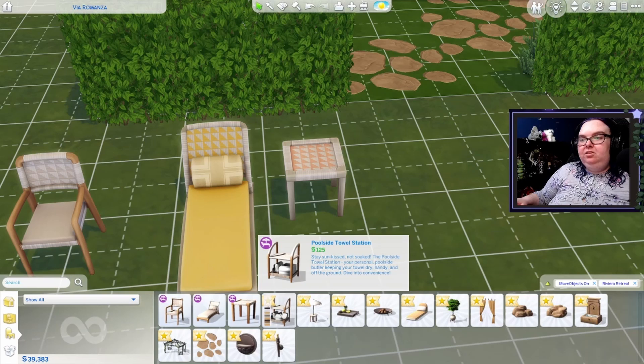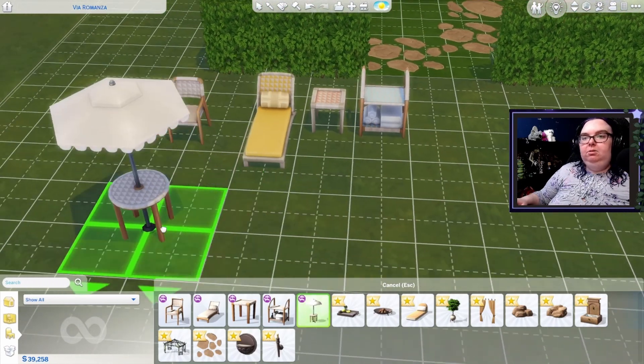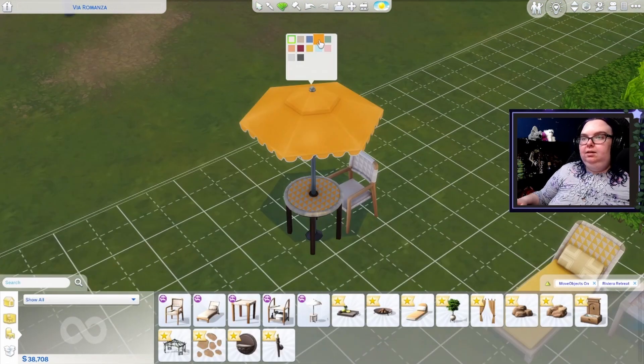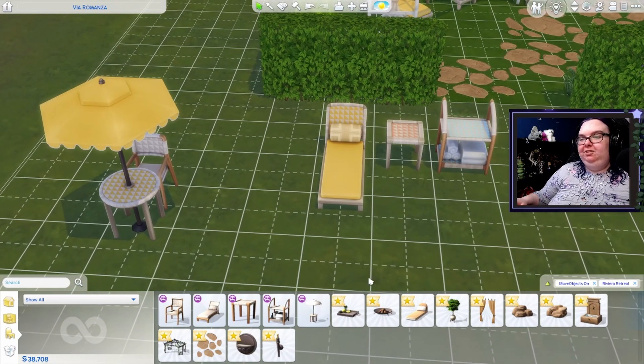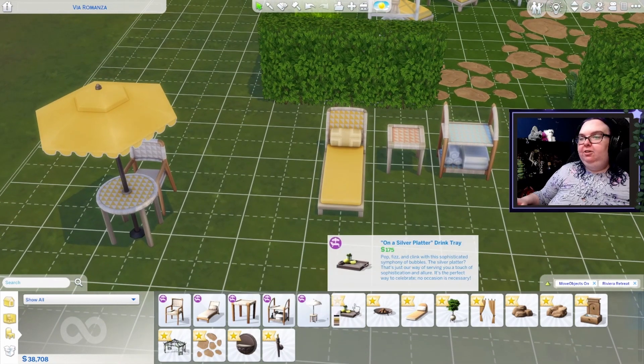We have this poolside towel station — very nice, probably has all the same swatches, very matchy matchy. Looks like we have a new dining table as well. Maybe we'll pair the chair with it. These are all of the swatches — very, very nice. I don't know why, I'm really digging this yellow right now. Yellow is not even my favorite color, but I love it. And there's a silver platter drink tray.